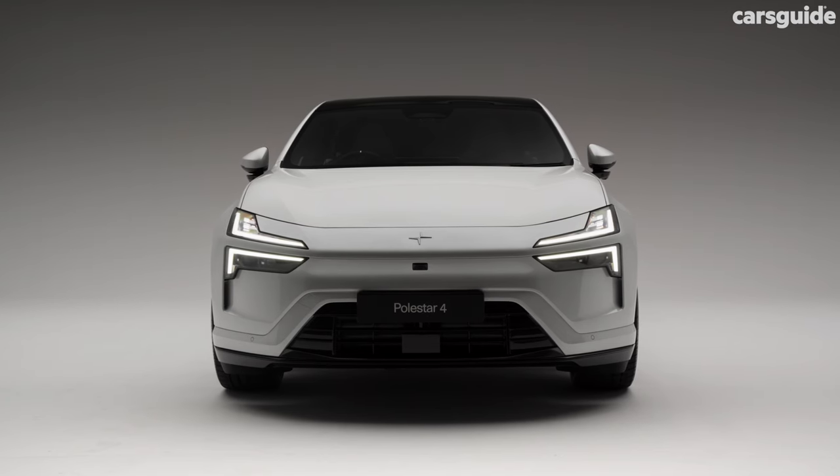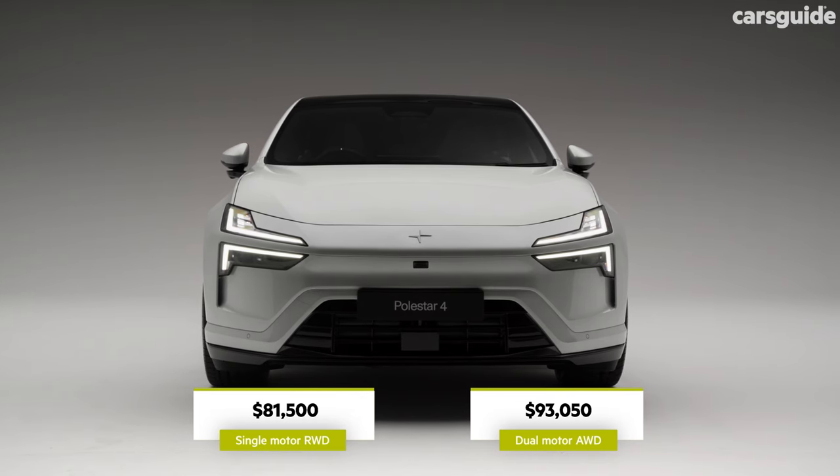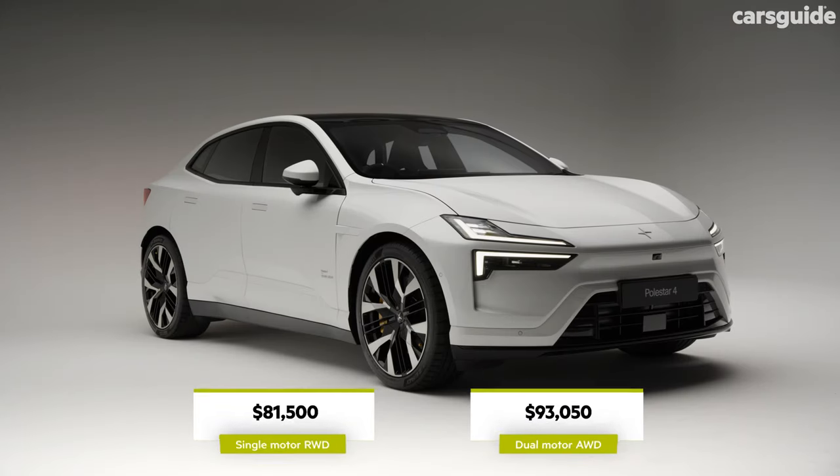With production starting mid-year, indicative local pricing has been set at around $81,000 for the single motor rear-wheel drive version, and just over $93,000 for the powerhouse all-wheel drive dual motor.